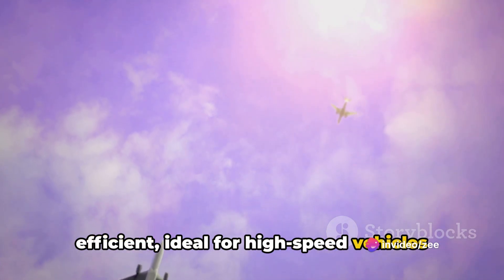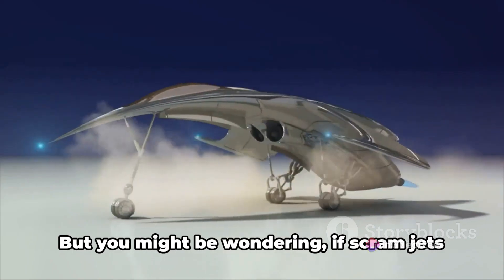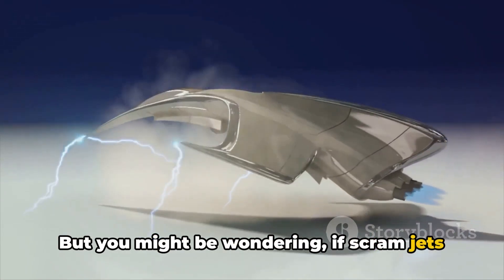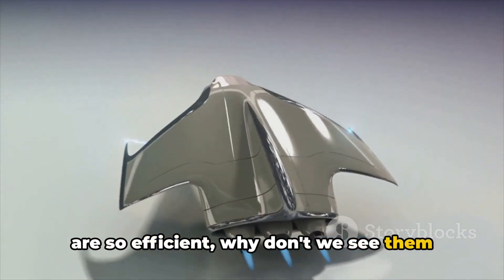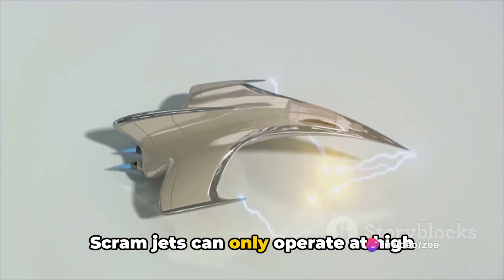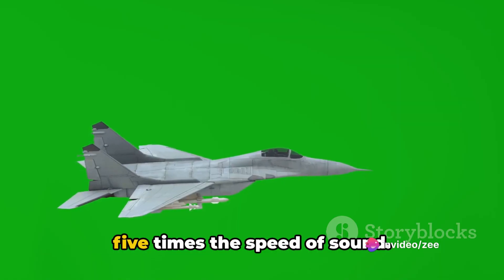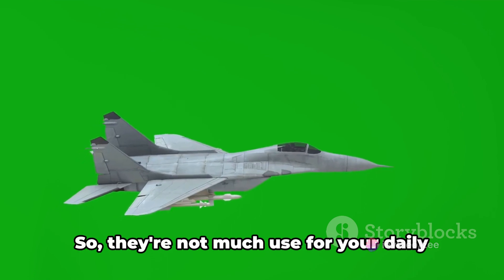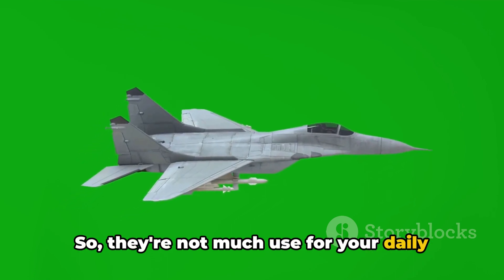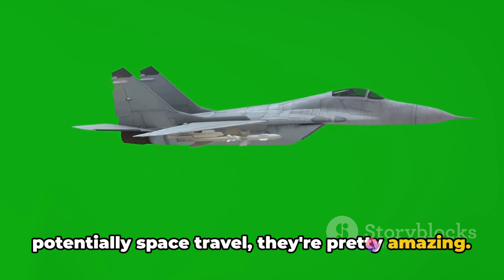How ideal for high-speed vehicles — and potentially game-changing for space travel. But you might be wondering: if scramjets are so efficient, why don't we see them more often? Well, there's a catch. Scramjets can only operate at high speeds, typically above Mach 5, which is five times the speed of sound. So they're not much use for your daily commute, but for high-speed research and potentially space travel, they're pretty amazing.